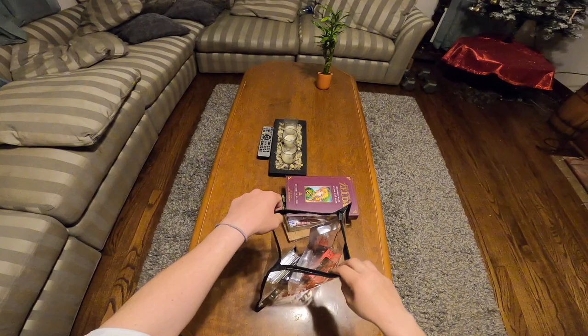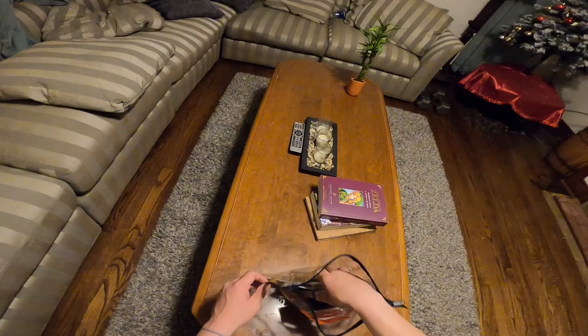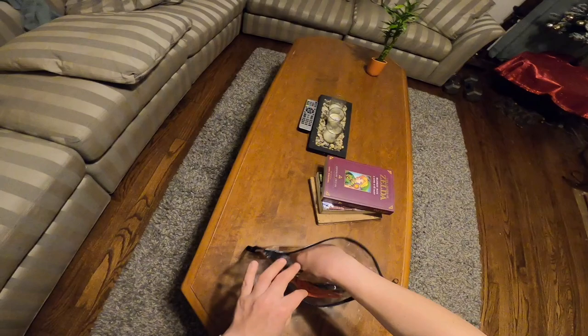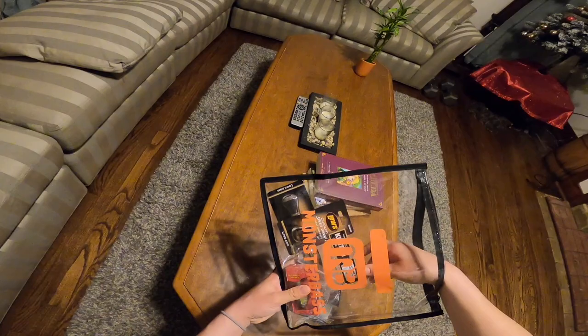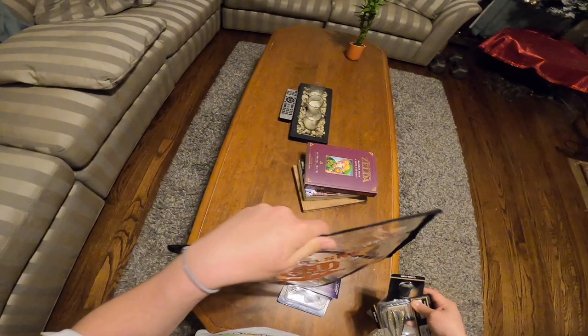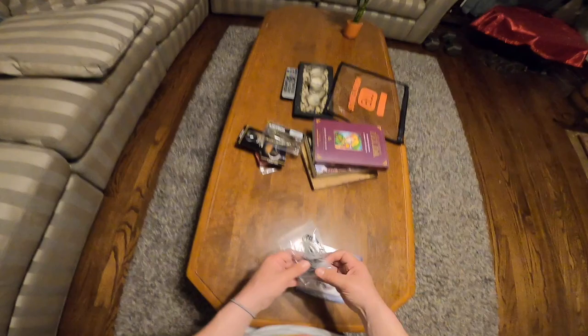I'm pretty stoked on this. Some of the stuff I just got from Academy in Tulsa because me and my girl went to Tulsa for our anniversary, and while I was there I went ahead and picked this stuff up from him so he didn't have to bother with shipping. He was already giving me free stuff, so I figured I might as well pick it up. I'm going to put everything that was not in the giveaway over here and we'll get to that in a minute.